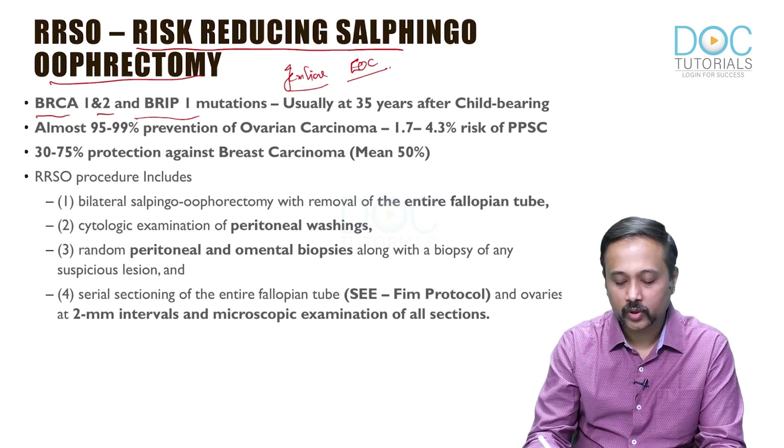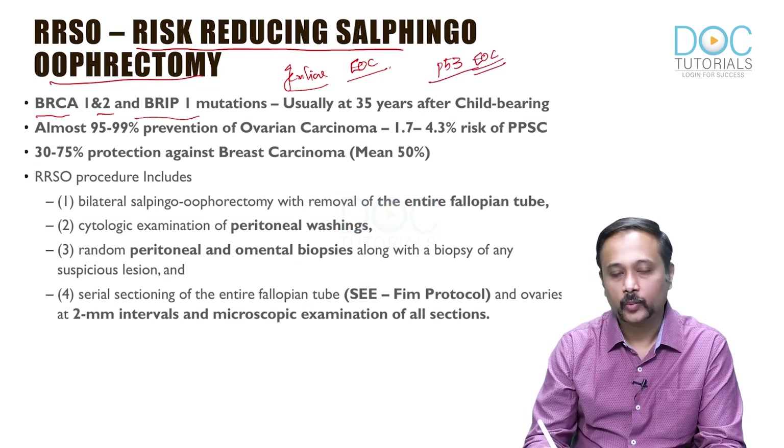They may ask you which of the following is an indication for RRSO, except — P53 is not an area where epithelial ovarian cancers are common, so you may not do a risk-reducing salpingo-oophorectomy for P53. When you have hereditary breast ovarian cancer syndrome due to BRCA1, BRCA2, and also the BRIP1 mutation, you will go for a risk-reducing salpingo-oophorectomy.